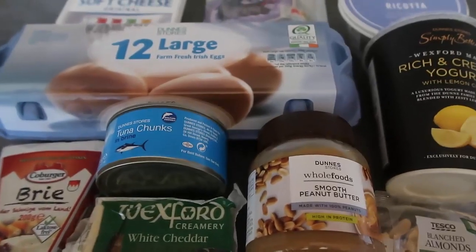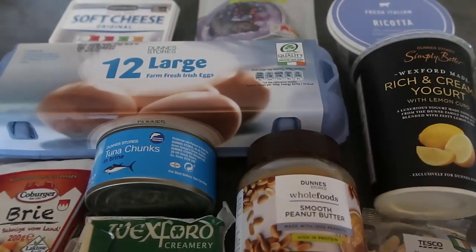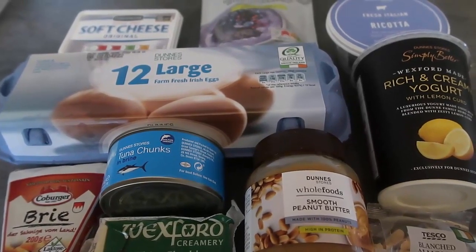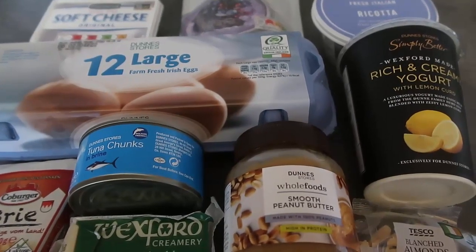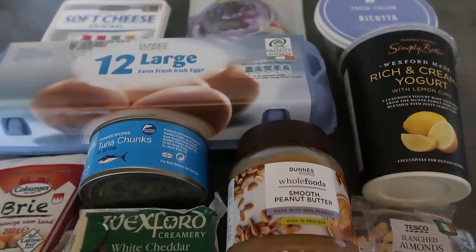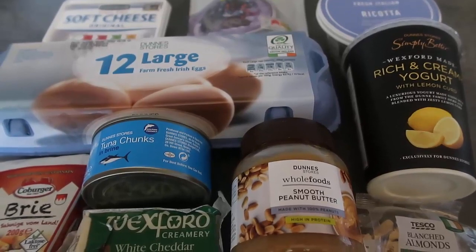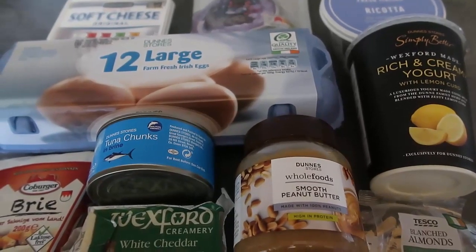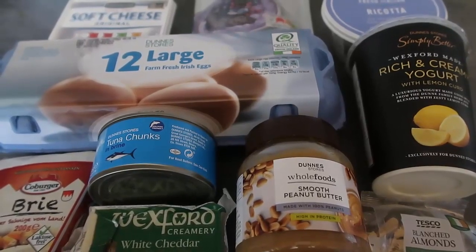That's the video for today — thank you so much for watching! Be sure to leave a like, subscribe for more videos, and comment to let me know your favorite high protein snacks. Remember to check down below for the link to the blog post, which has loads more high protein snack ideas. Thank you so much for watching and we'll see you again soon, bye!